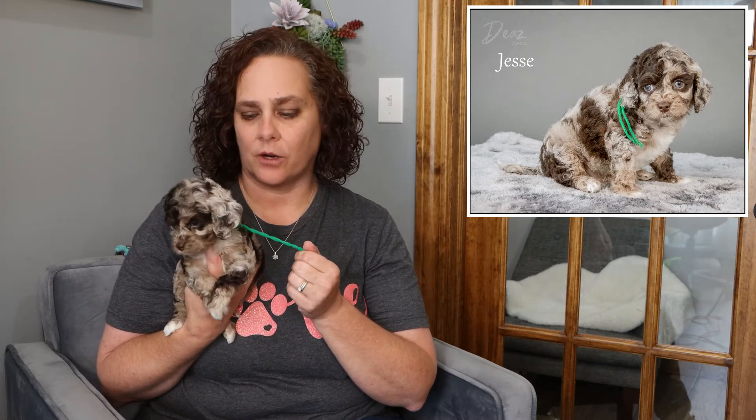Jesse is a little curious, a little wanting to get out on his own, but he's not quite there yet. Someone who's willing to work with him and make sure he isn't overstimulated until he becomes comfortable in his environment would be ideal — a great option for a family with older children, a companion for a couple, or a single person. Just an all-around great dog. That is Jesse, the green string from Pearl and Leo.